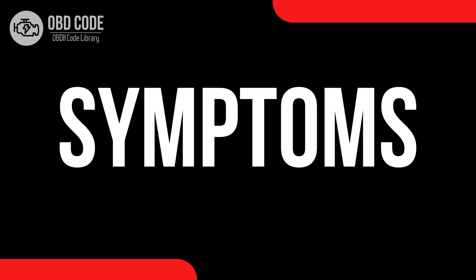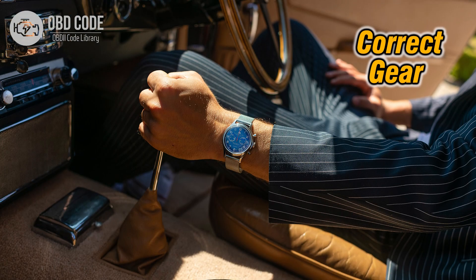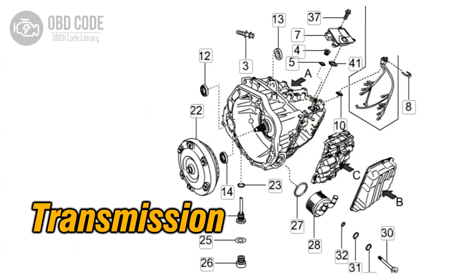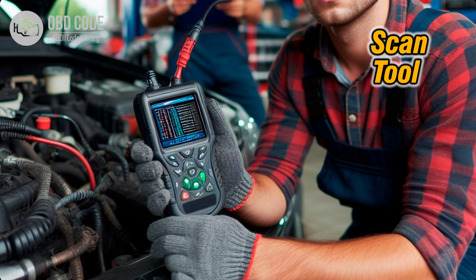Code symptoms P0793: 1. Check engine light, CEL, illuminated on the dashboard. 2. Issues with shifting gears. 3. Transmission may not respond properly to driver inputs. 4. Decreased fuel efficiency. 5. Other related trouble codes may be present.